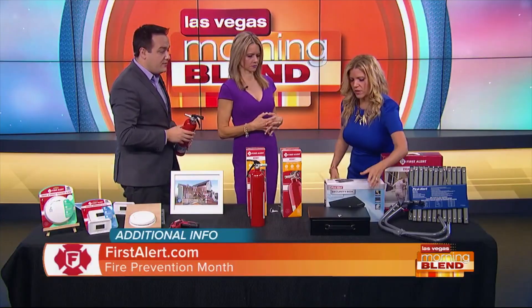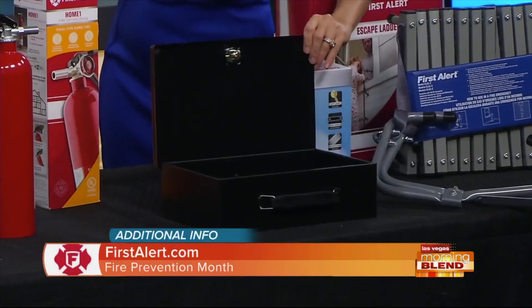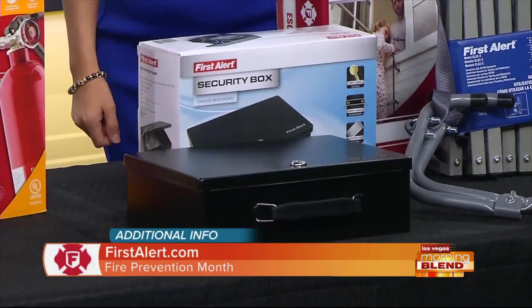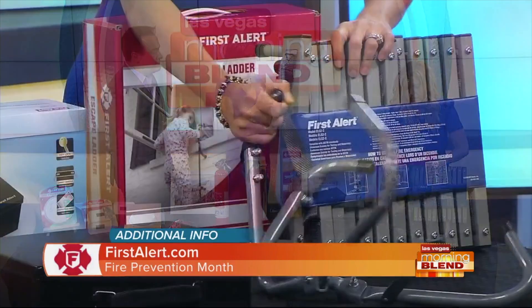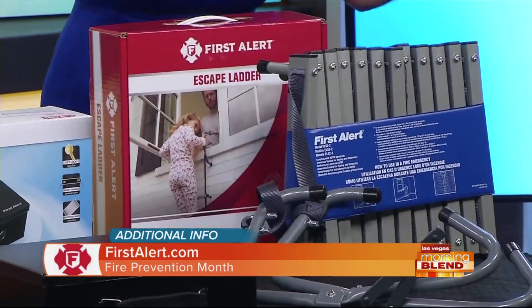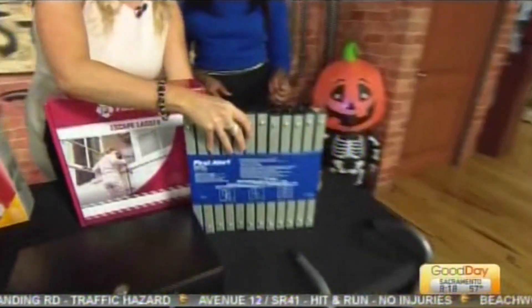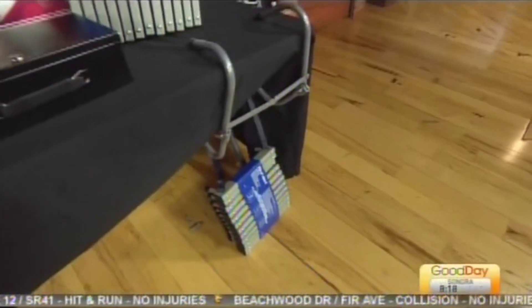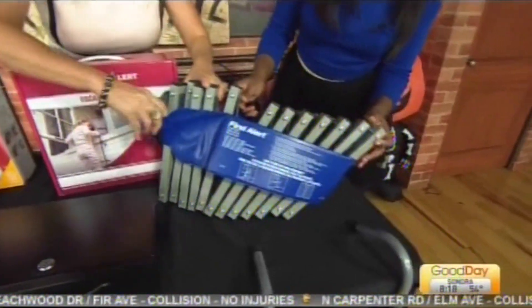Think about family valuables and heirlooms — things you don't want to lose. Just put them in a fireproof safe. And for second-story homes, think about an escape ladder. This one comes pre-assembled — you hook it on the side of the window, throw it down, and you're out. Here it is — you literally just hook it on and throw it out the window. It's already pre-assembled. Isn't it awesome?